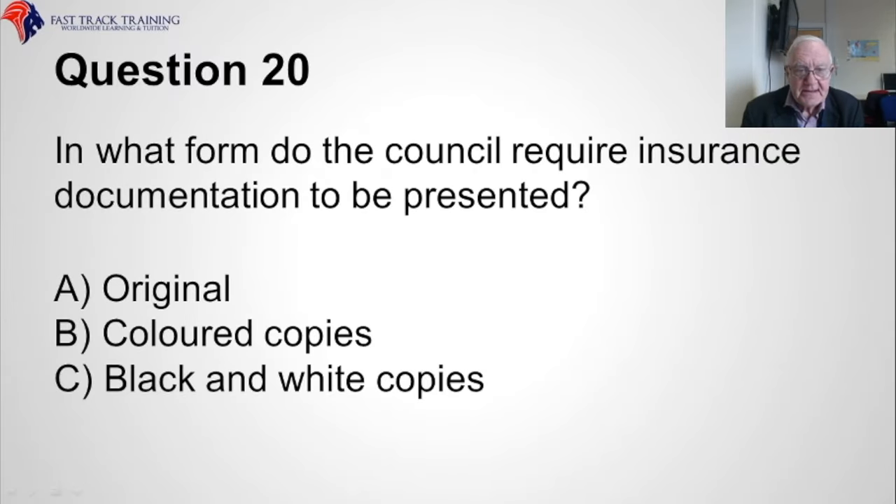Question twenty. In what form do the council require insurance documentation to be presented? Is it A, the original, B, coloured copies, or C, black and white copies? The correct answer is A, the original.